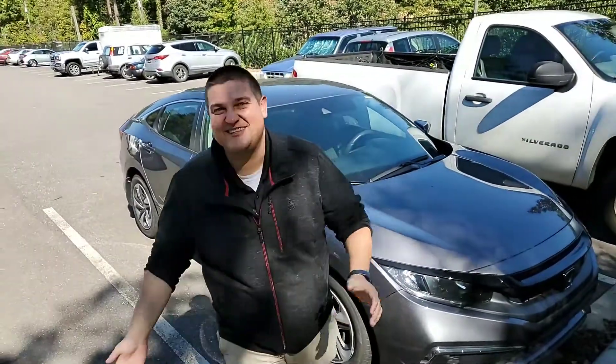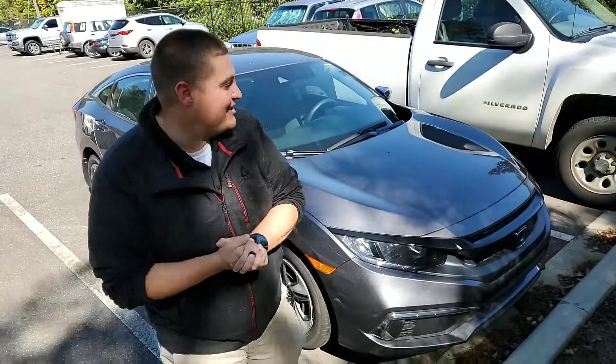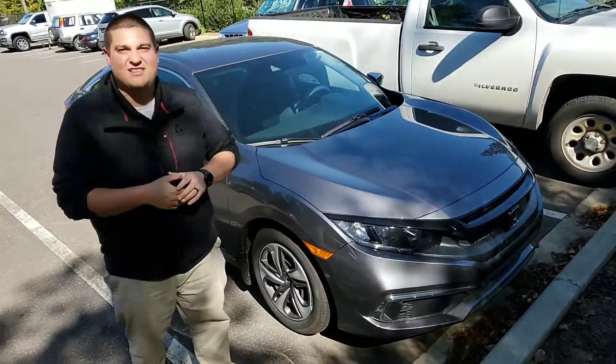Good afternoon, this is Chad Harrelson here at Tamron Honda in Hoover, and I wanted to thank you so much for your online inquiry on the Honda Civic that I have here.